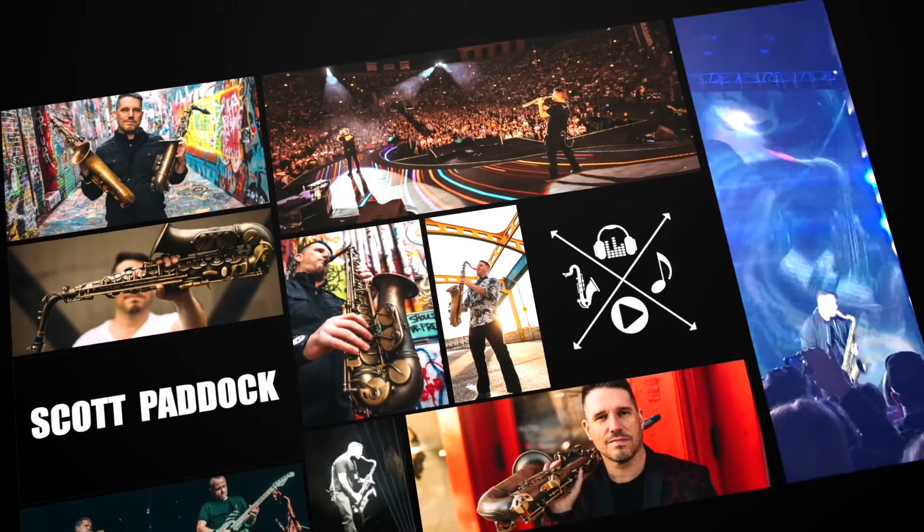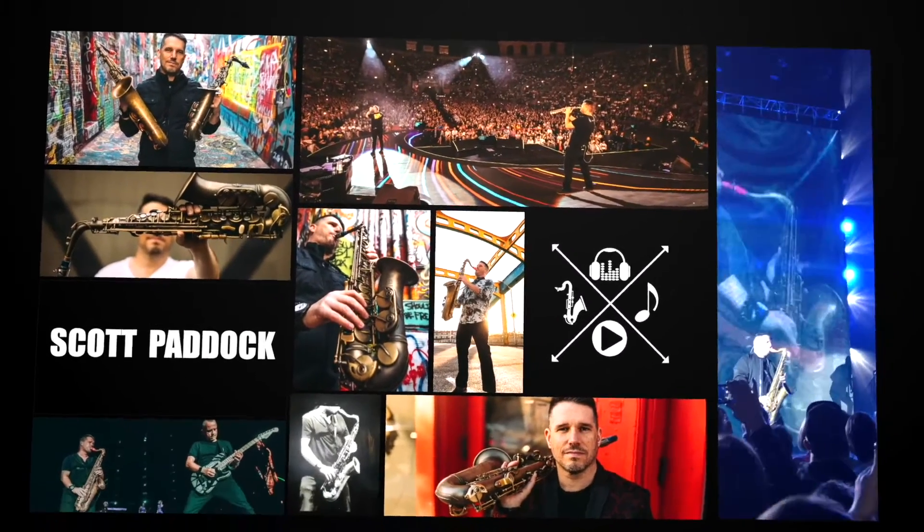My name is Scott Paddock and today I'm going to show you a practice hack that will make learning difficult music a whole lot easier. As musicians we have all been in the same situation: you're playing through a piece of music and suddenly you hit a phrase that is really, really difficult. In this tutorial I'm going to give you several strategies for working through that phrase and making it a whole lot easier to learn.